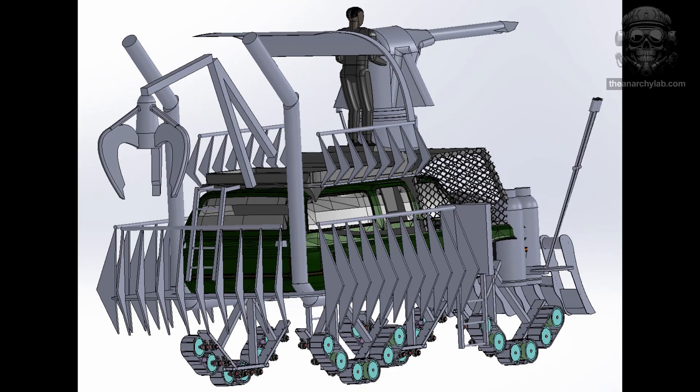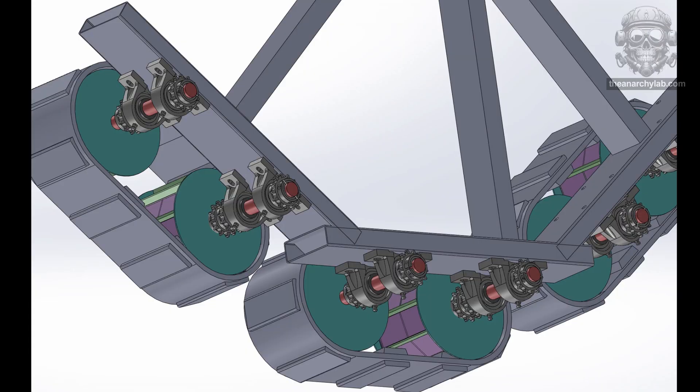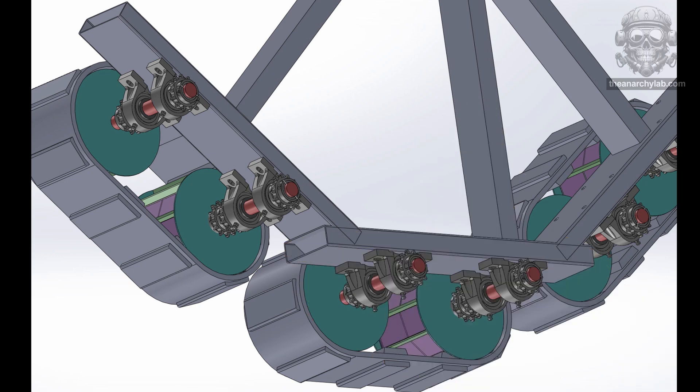In my initial sketch I can't believe I forgot the grappling claw. This is highly important if you want to have any chance of suspending aerial fire performers. As I slowly came down from my Mad Max fantasy world, I realized I had to find a way to make this actually work.